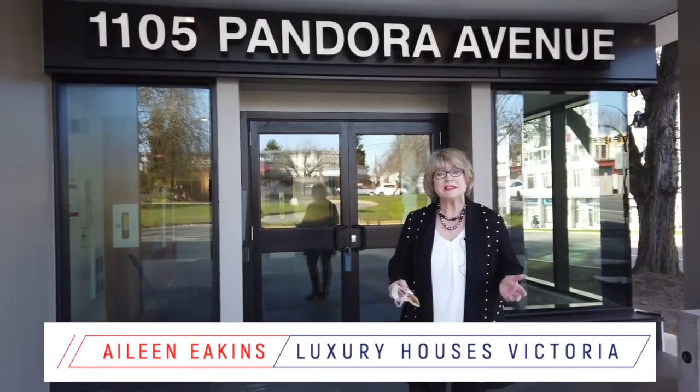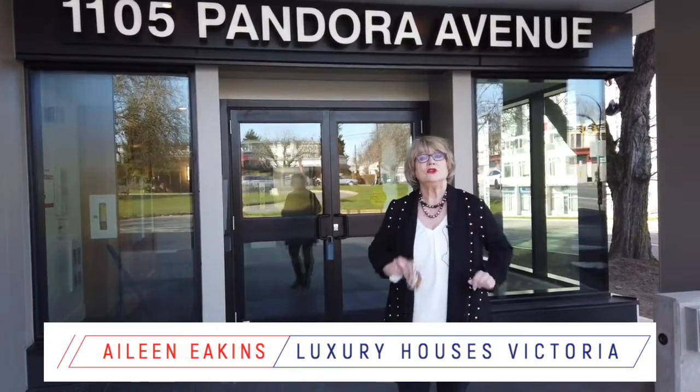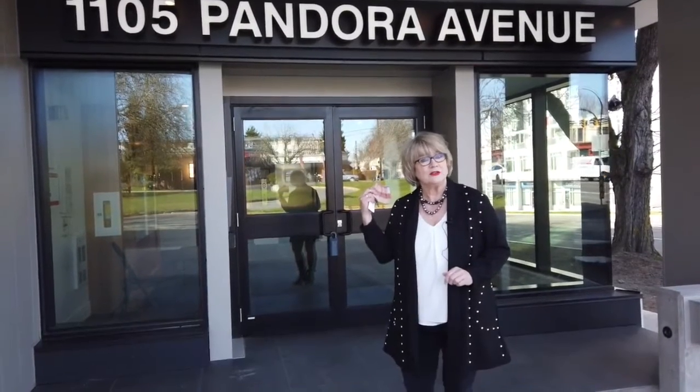Hi, I'm Mylene Akins. I'm a real estate advisor and today we're going to check out one of the new condos that's in 1105 Pandora.